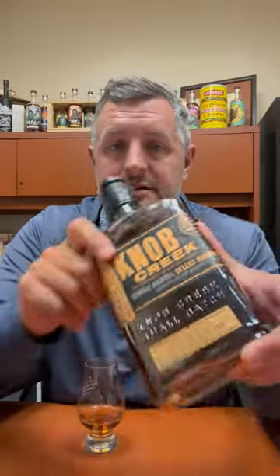All right, today I've got our latest Bourbon World single barrel — this is Knob Creek single barrel, 120 proof, warehouse P, floor six. So it's a really high floor, and I don't know that I've